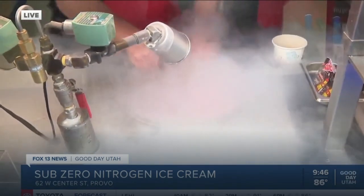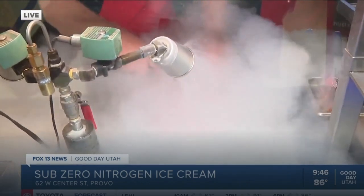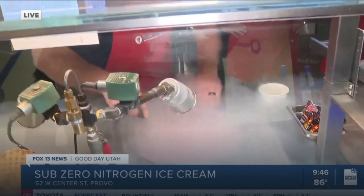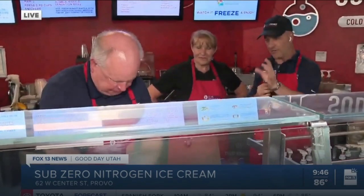That's the therapy part over here, where you find out what they want and why they want it. And then you come over here and it's the artistry. So tell us a little bit about how the nitrogen makes this different from any other ice cream. The faster you freeze ice cream, the creamier it is.